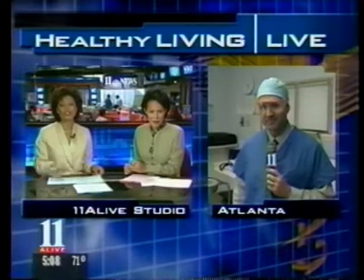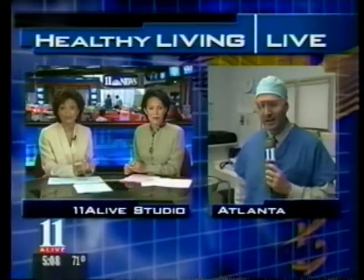This week, 11 Alive combines 21st century medicine with 21st century television. For the next five days, we'll take you inside the operating room live to show you the latest medical procedures as they happen. Our health editor, Mark Picard, will be our guide. He joins us now to show us what we'll see today.